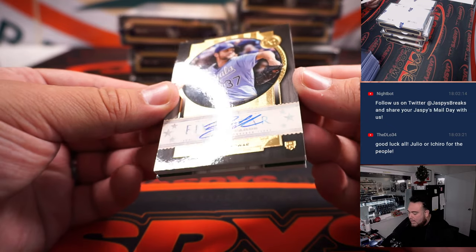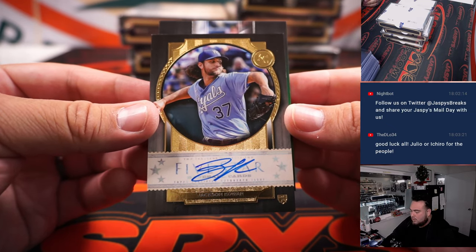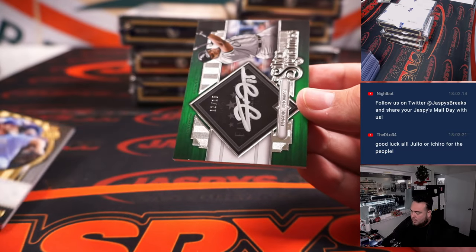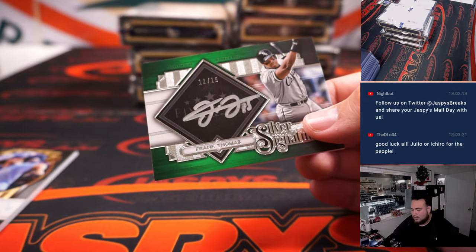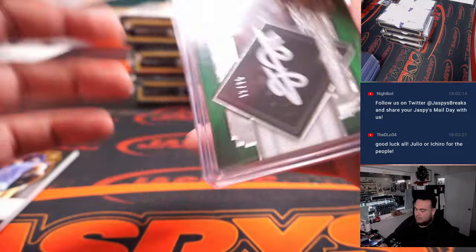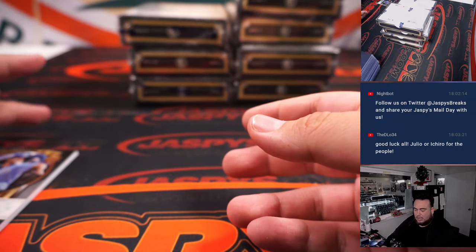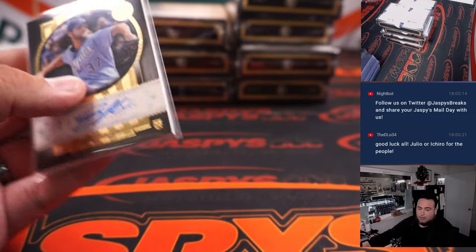We got a Jackson Chourio for the Royals, and out of 15 we got a Frank Thomas — the Big Hurt — 12 out of 15, Chicago White Sox. That's Michael. Royals, that's also Michael — this is Michael L.